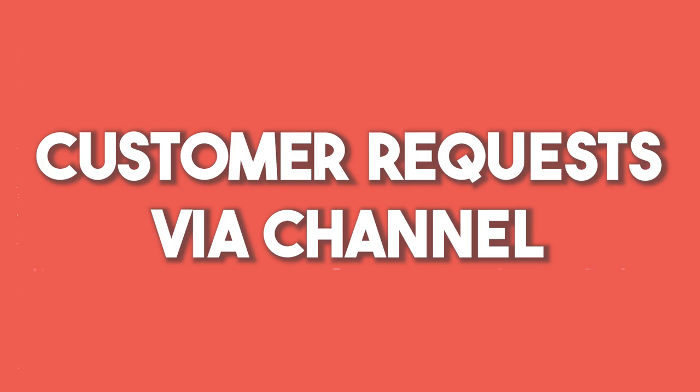Customer requests coming in via channel: this tells you how many requests come into the system through each channel — email, phone, chat, and social media such as Facebook Messenger, Instagram direct message, Twitter, WhatsApp, and Line. This is a good indicator of where your community is active. If customers congregate more on Facebook or WhatsApp, you should assign more agents to those channels. This strategic decision helps you meet customers where they are, and they're more likely to do business with you when you're present where their friends and family are.